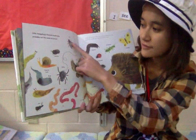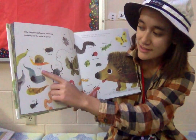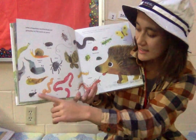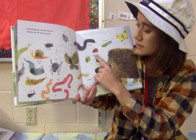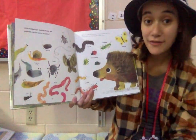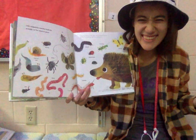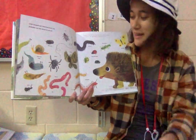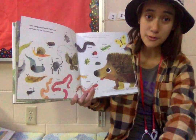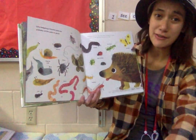A hedgehog eats flies, wood lice, slugs and snails, spiders, moths, ants, worms, millipedes, bugs and beetles, centipedes, grasshoppers, and butterflies. Were those one of your favorite foods? It wasn't one of mine either. And I know my hedgehogs at home — my two — they very much love to eat crickets. Crickets are their favorite food to eat.